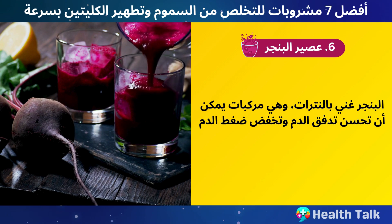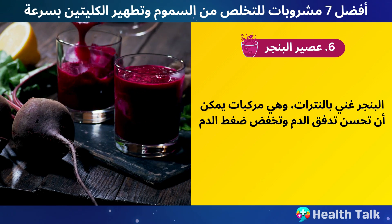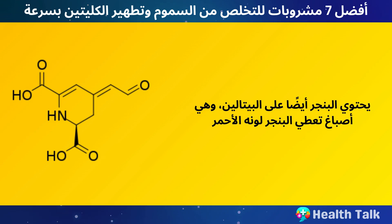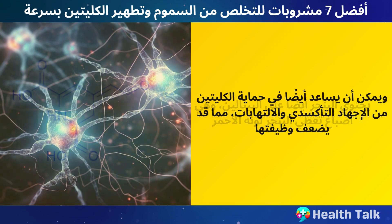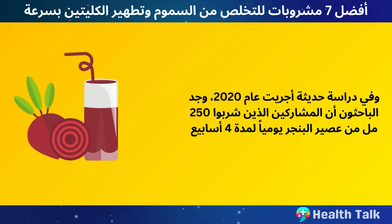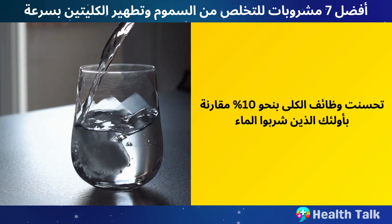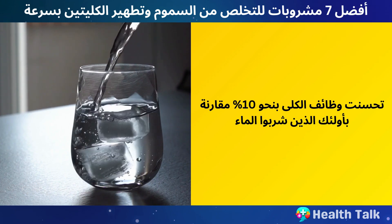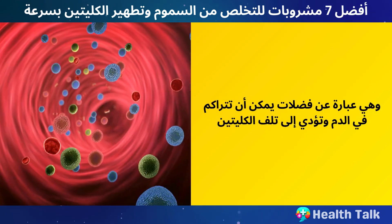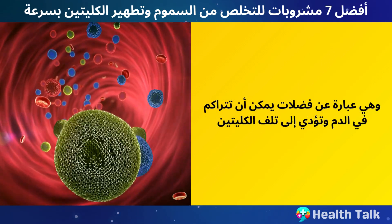Number 6: Beetroot Juice. Beets are rich in nitrates, which are compounds that can improve your blood flow and lower your blood pressure. Beets also contain betalains, which are pigments that give beets their red color and can help protect your kidneys from oxidative stress and inflammation. In a study done in 2020, researchers found that participants who drank 250 milliliters of beet juice every day for four weeks had improved kidney function by about 10% compared to those who drank water. The beet juice group also had lower levels of creatinine, urea, and uric acid — waste products that can accumulate in your blood and damage your kidneys.